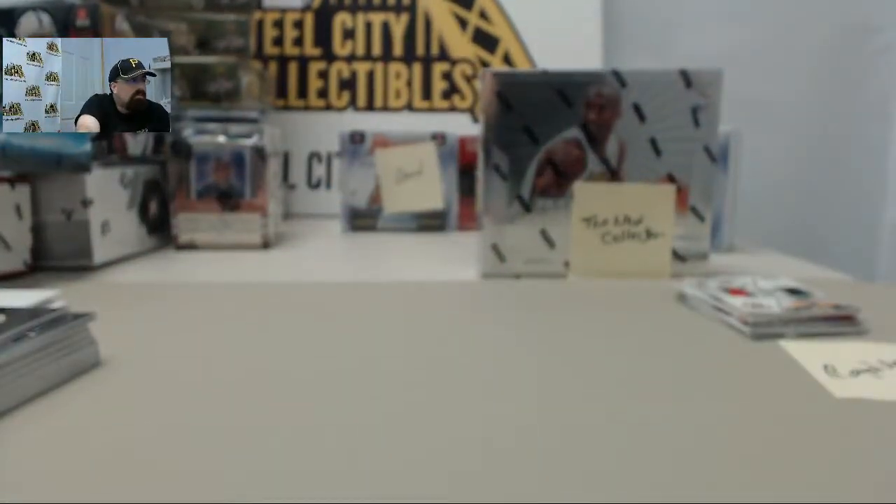So there you go. Appreciate you breaking live with us here on Breakers TV, and congratulations on your $100 giveaway win.